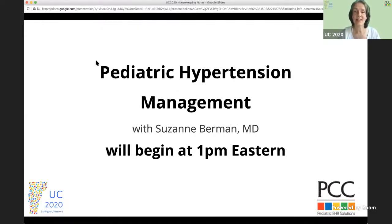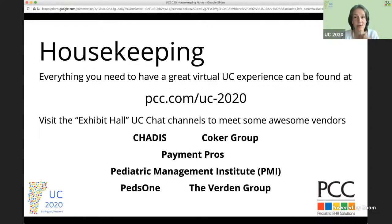Welcome to Pediatric Hypertension Management. This is a session you won't want to miss with Dr. Suzanne Berman. Dr. Berman is kind enough to join us today and will speak for the next hour on this topic. I am very much looking forward to it personally, and without further ado, I am going to turn things over to Dr. Berman.